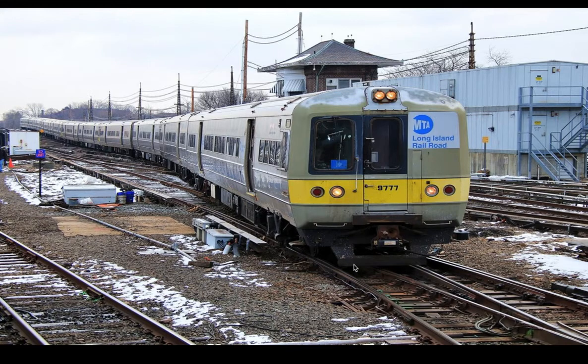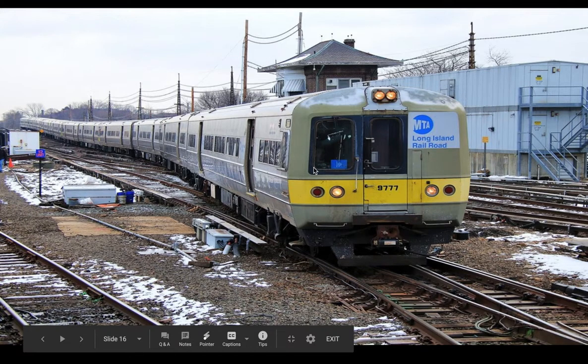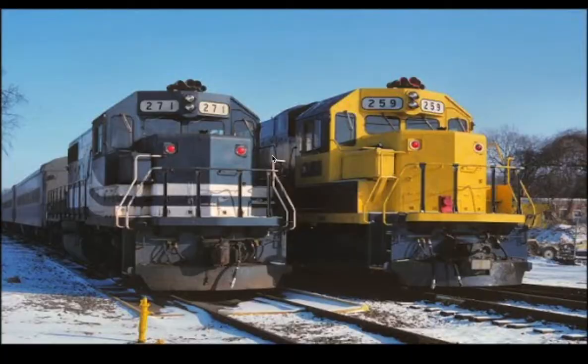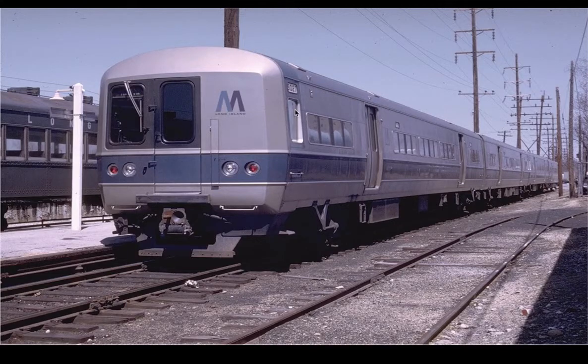The LIRR did, at one point, get another fleet of M-Series cars from Bud, being the M3s. The main way you can tell the difference is that the windows on the M3 slide horizontally, while the windows on the M1 slide vertically.